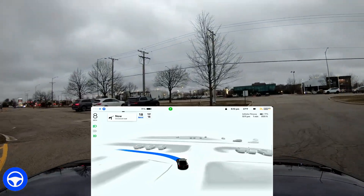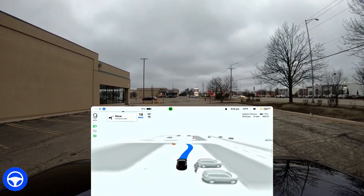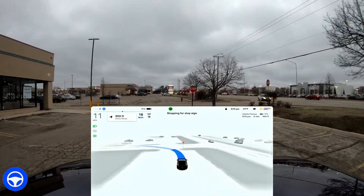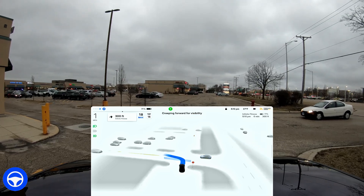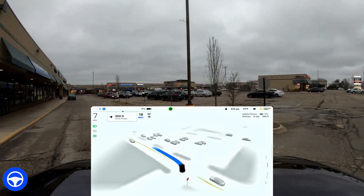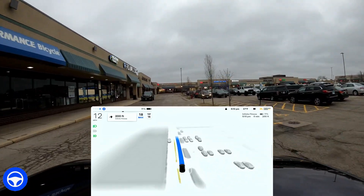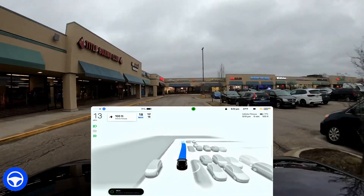Coming through this area, this is a parking lot and it knows exactly how to get through here. There was a lady who came out from behind her car and it handled that really nicely — slowed down and went around her. Now here it negotiates with another car; I let it do it and didn't intervene, though at normal speed it was a little bit awkward.